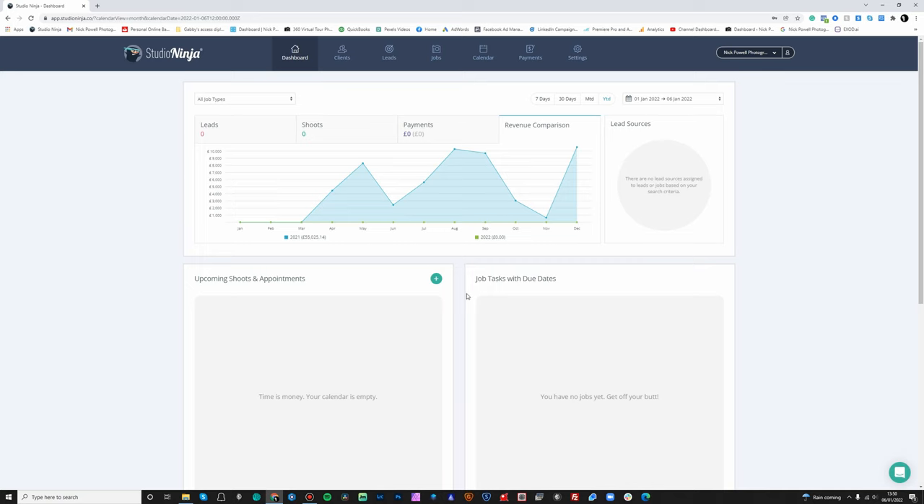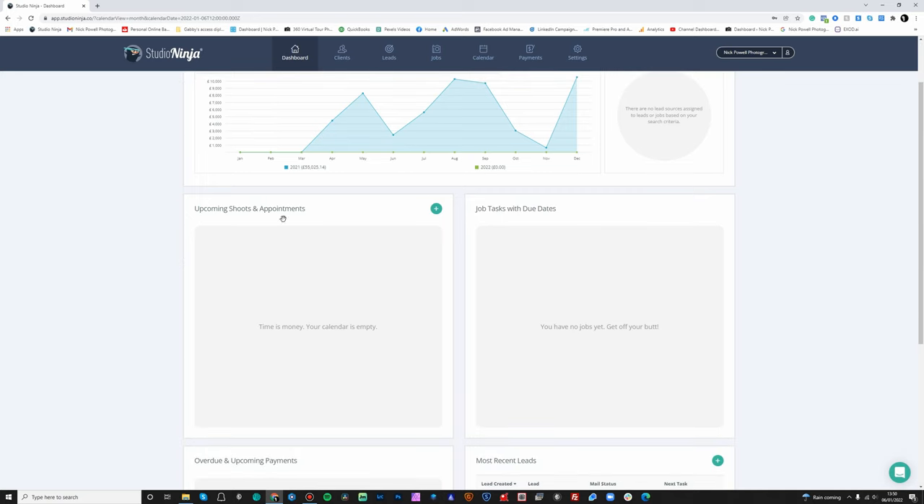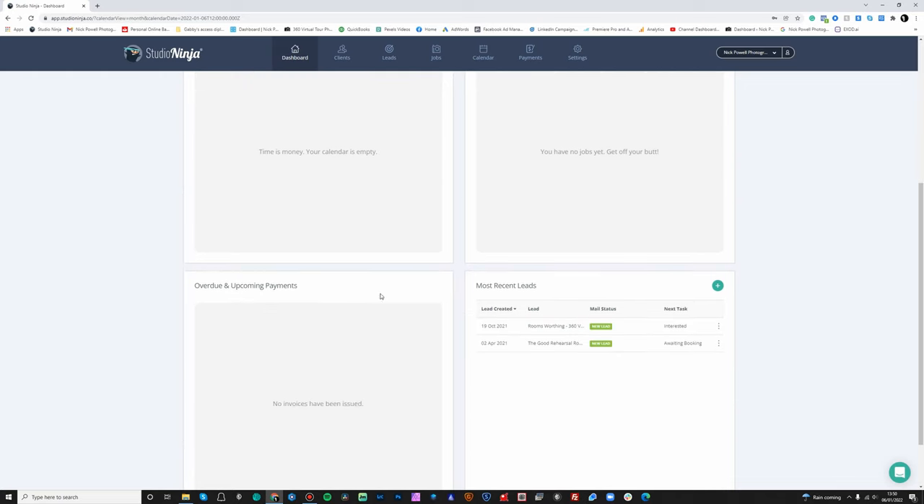The other tiles include all of your upcoming shoots. I love this message they put in: 'Time is money, your calendar is empty. Get off your butt.' It's really nice to have an overview of your upcoming shoots, jobs and tasks as well, which I'll explain later on. You've also got an overview of all your overdue and upcoming payments and your most recent leads.